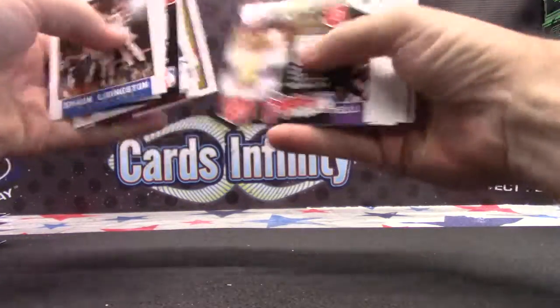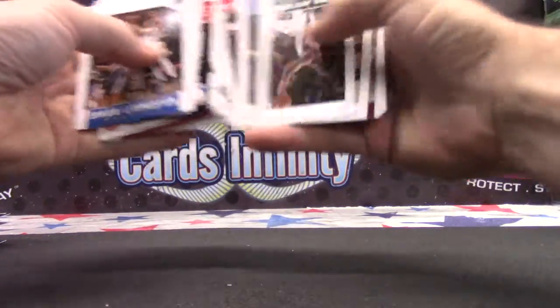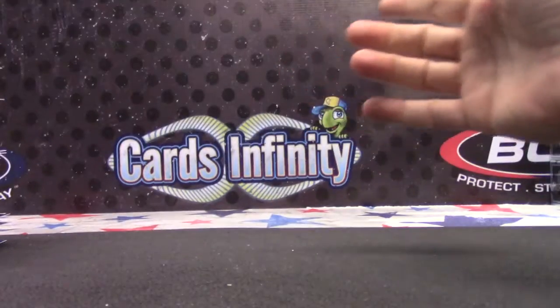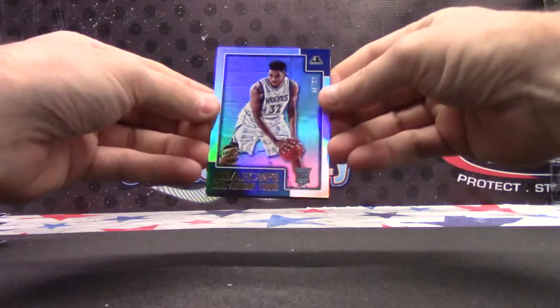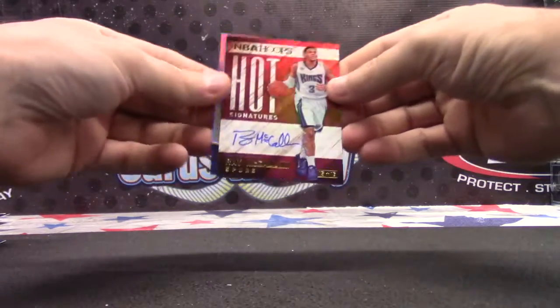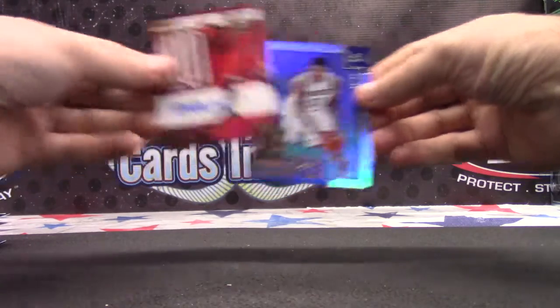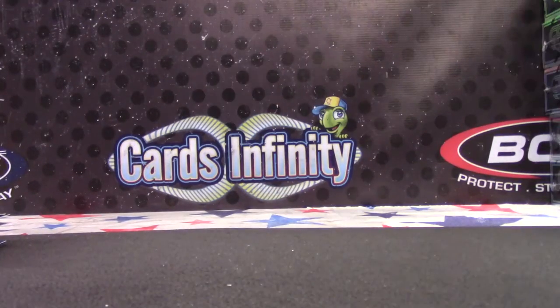There's Anthony Brown and Kawhi Leonard. So to recap: you have CAT numbered to 99 artist proof, Ray McCullum, Bobby Portis — that's it. Appreciate it Jacob, we'll get it out shortly.